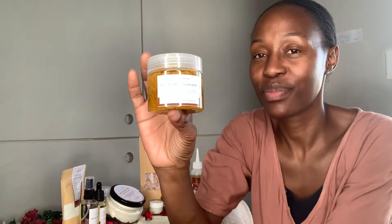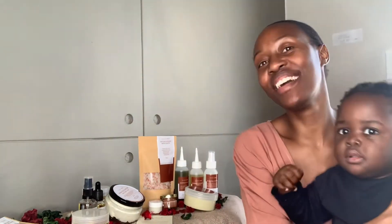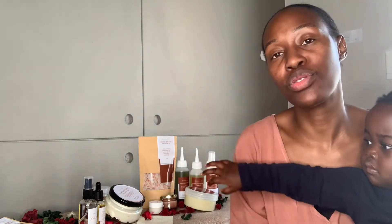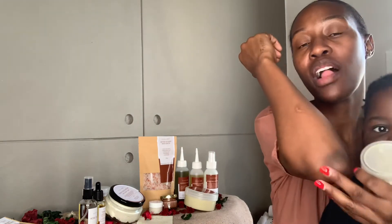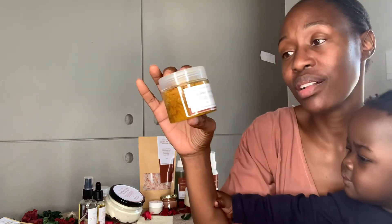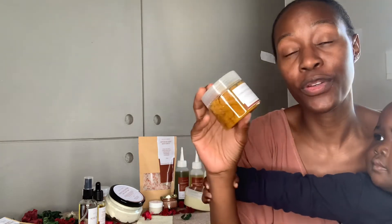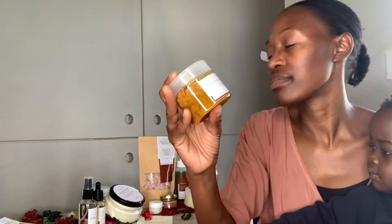And then we have the turmeric body sugar scrub. Same as the rainbow scrub — all the oils are underneath, so before you use it, use the wooden spoon we provide to stir. This is the turmeric body sugar scrub. This helps with hyperpigmentation. It's best used for your kneecaps, your elbows, and you can use it on your face as well. But you should be very gentle because the sugar grains can be on the rough side, as it's mainly made for the body. Just go with a very light hand on your face.